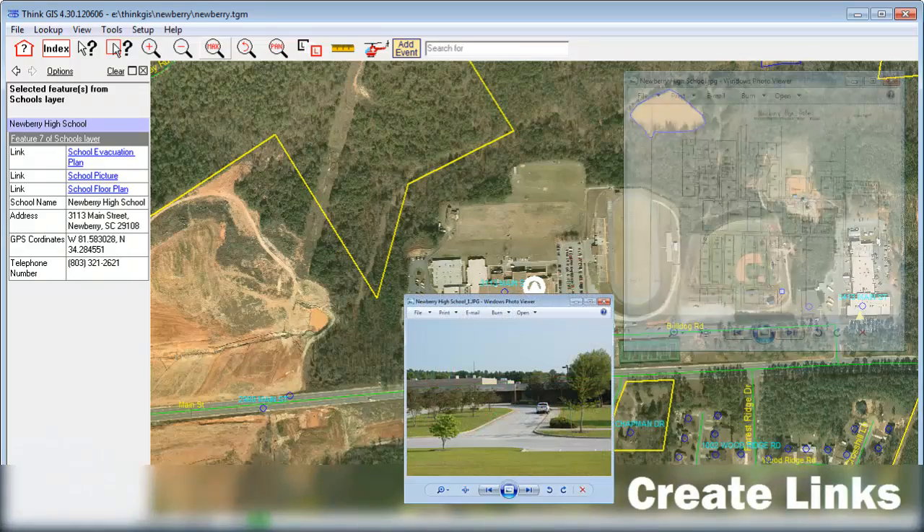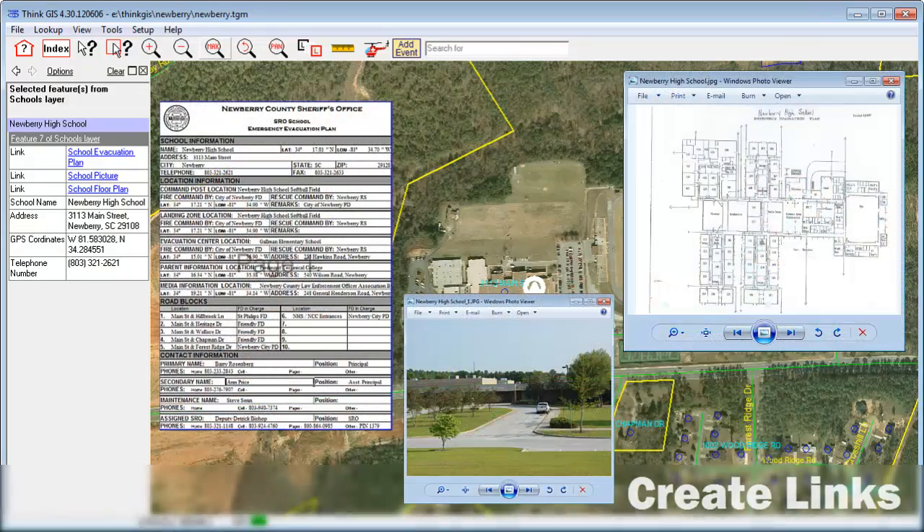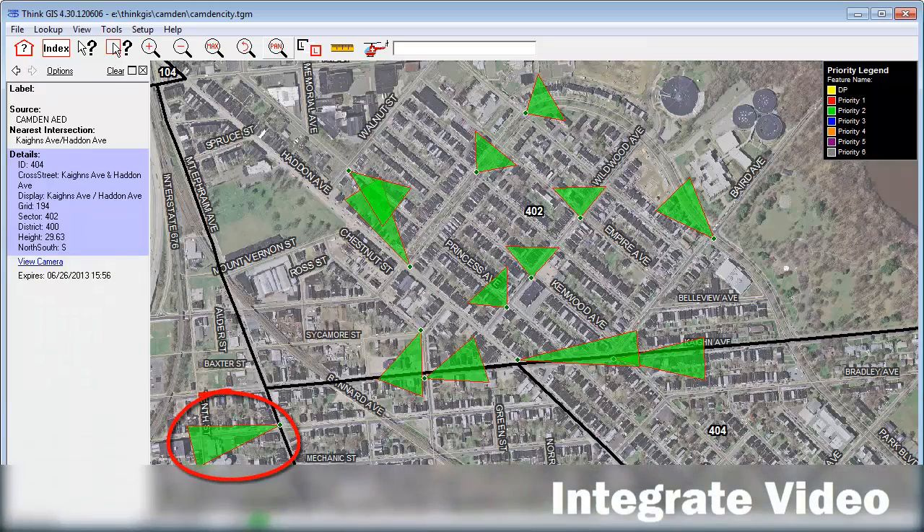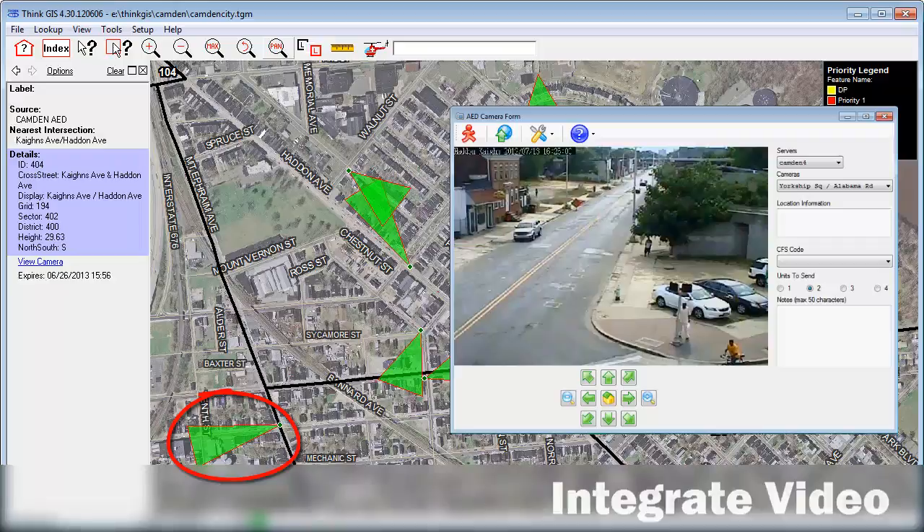Link photos, floor plans, and response plans to ThinkGIS. View the locations of cameras including their fields of view, as well as connect the live video and camera controls.